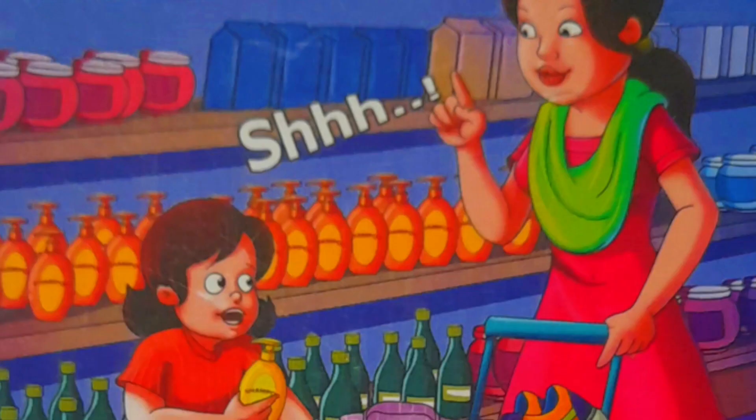Sela, please speak softly at the store. Sh, sh, sh.